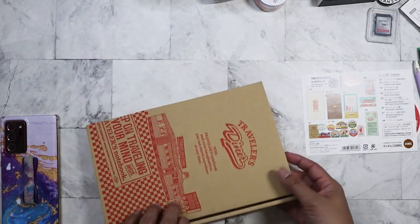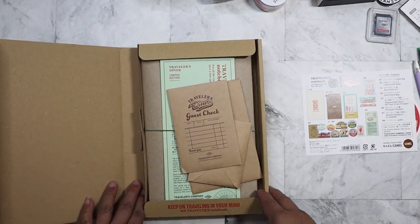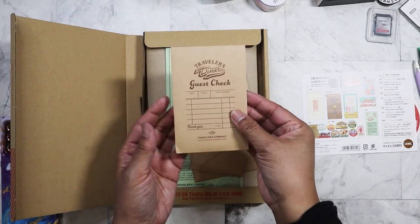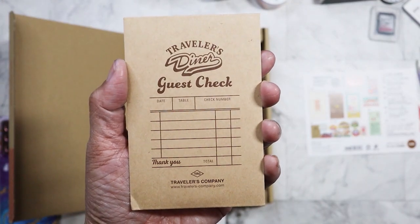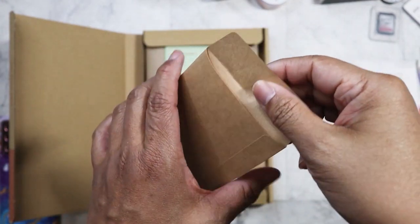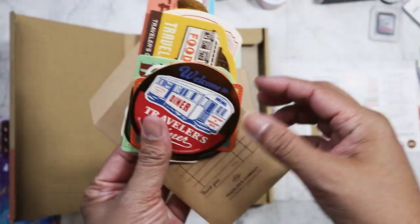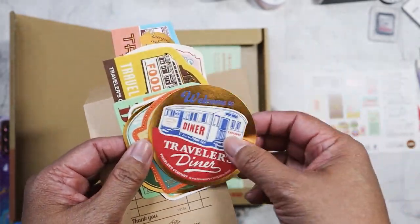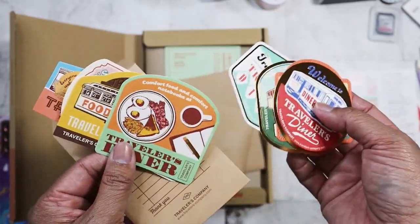Let's see here. We have first this little thing that says 'guest check.' What's inside? I think these are stickers that it comes with — yep, they're stickers, really cool ones too. You can only get them with this kit.